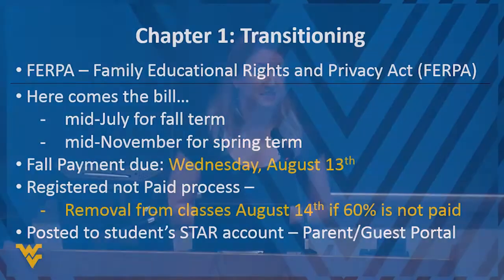As we wrap up the transitioning piece, many parents are involved in the bill-pay process. One father put it well: I invest in the stock market and expect a quarterly report; I invest in my son's education and expect to see grades. The billing process at WVU falls under FERPA, so all communications go to the student. However, your student can grant you access through the parent guest portal. The bill comes out July 13th for the upcoming fall semester; spring billing is mid-November.